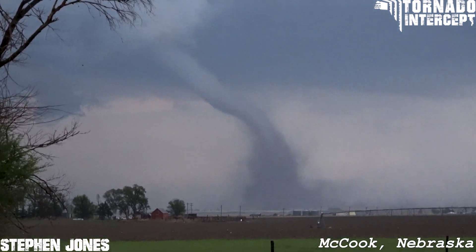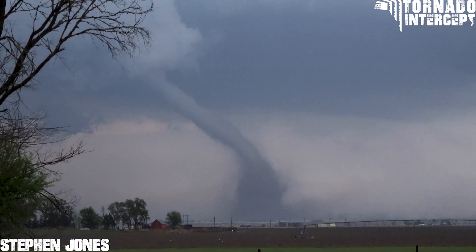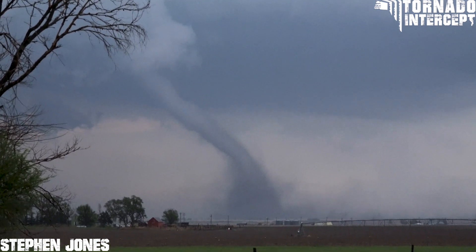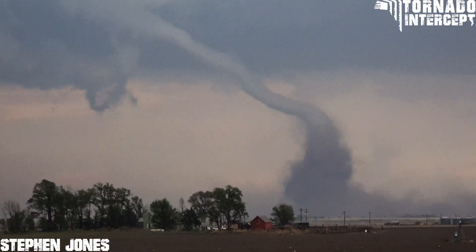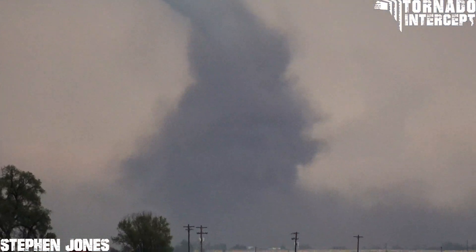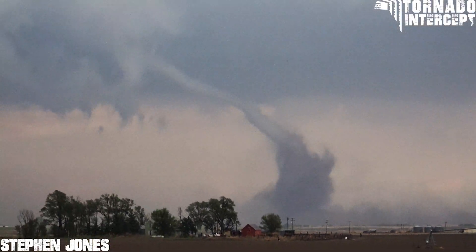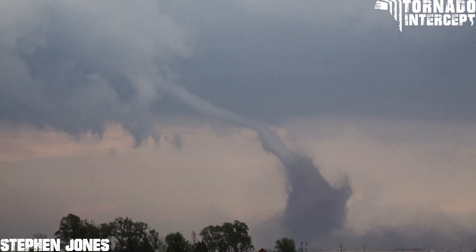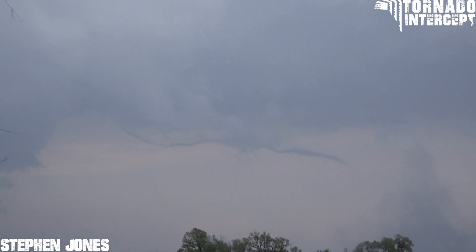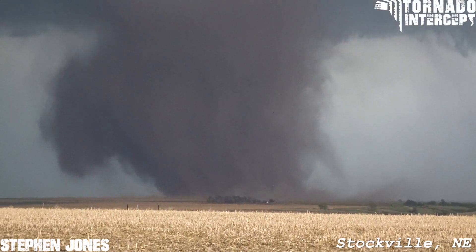Oh, tornado! Look at that — that is gorgeous. Beautiful large elephant trunk. That dust swirl is absolutely beautiful. Wow.